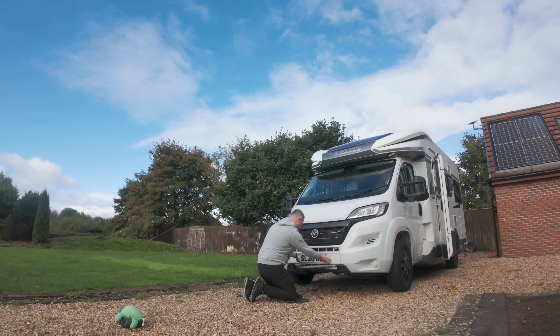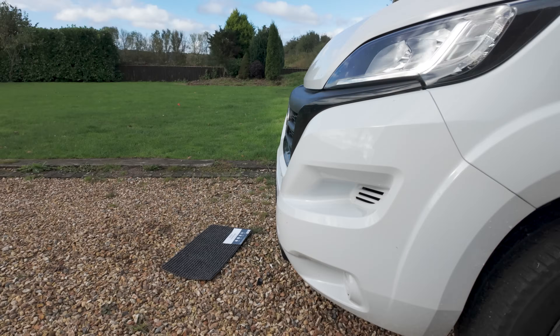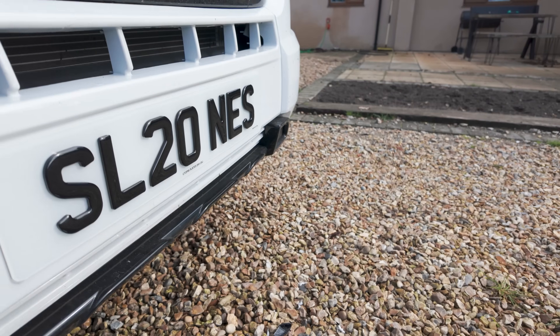Moving on to the registration plates — it's that horrible rubbed red line, it's tragic. I'm going to get them pulled off now and get cracking with the new reg. The registrations are on — not a bad little task and they just transformed the van. It's nice to actually have my reg on eventually.